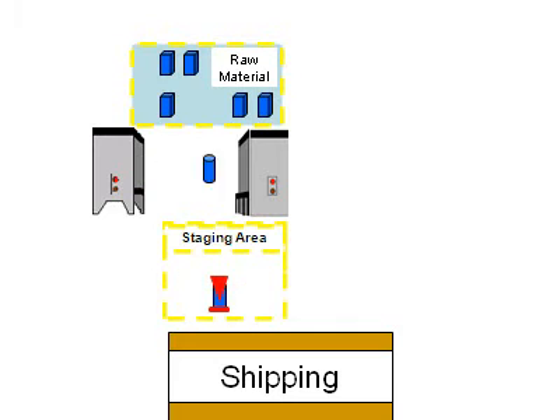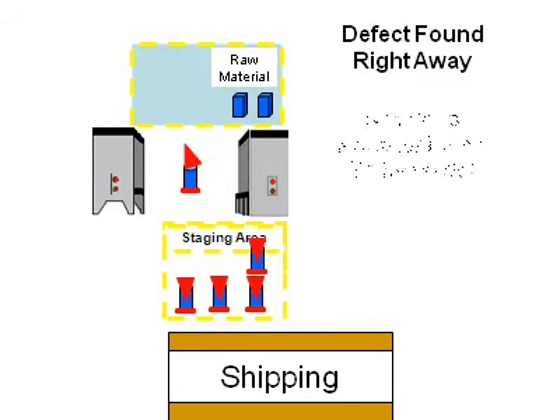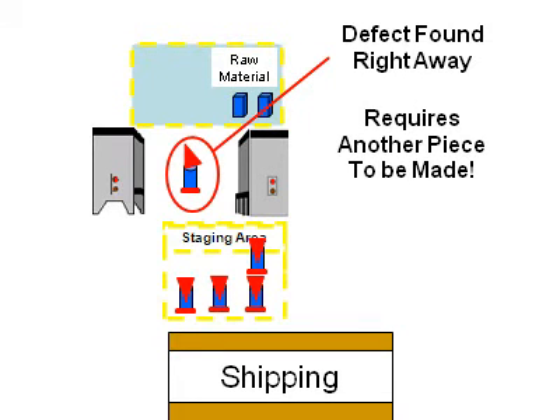Both machines were producing parts at the same time, demonstrating leveled production. When a defect occurs, it is identified and replaced right away, increasing the probability of shipping complete orders.